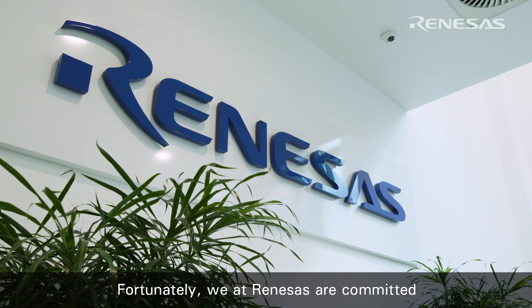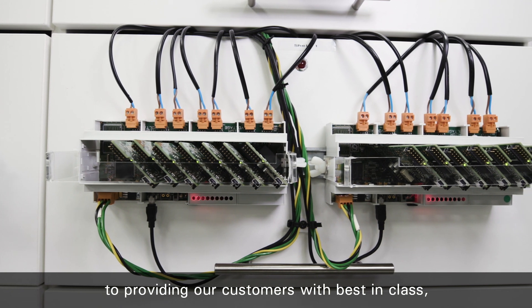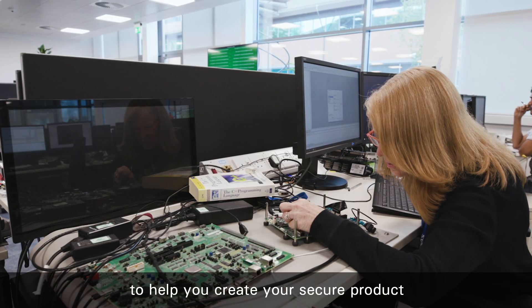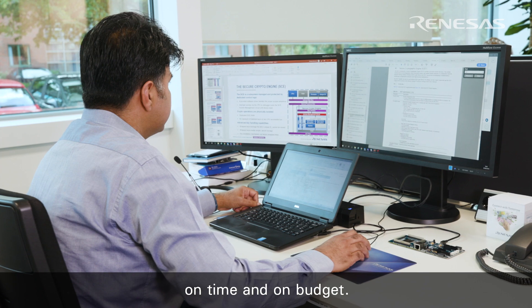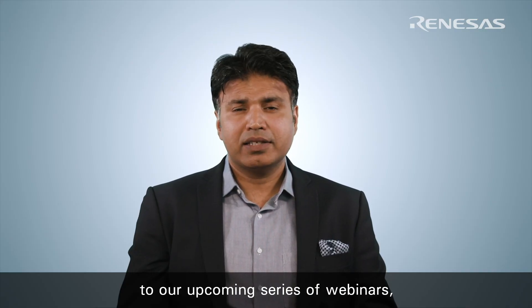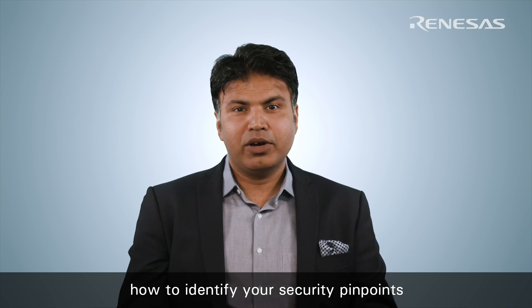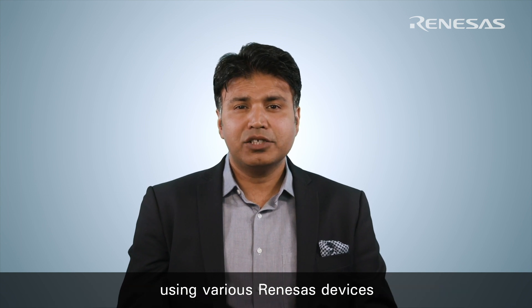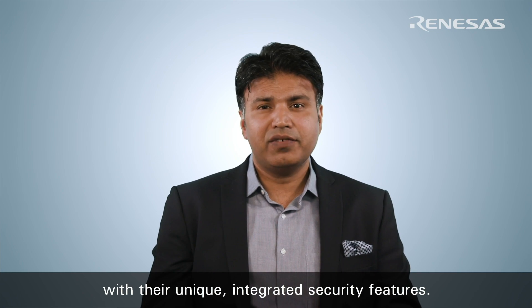Fortunately, we at Renesas are committed to providing our customers with best-in-class, well-supported solutions, partnering with industry experts to help you create your secure product on time and on budget. I would like to introduce you to our upcoming series of webinars where Renesas will show you how to identify your security pain points and implement cost-effective solutions for your products using various Renesas devices with their unique integrated security features.